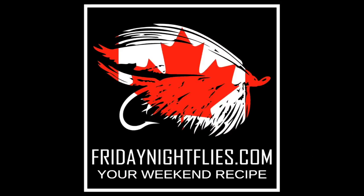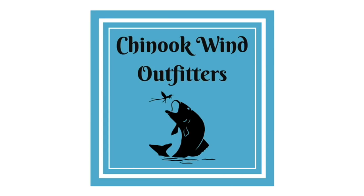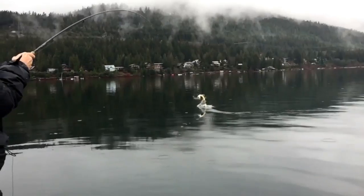Friday Night Flies would like to thank the following sponsors: Superfly, Solar Res, Chinook Wind Outfitters, Dr. Slick, Griffin, Stonefoe, Roll.